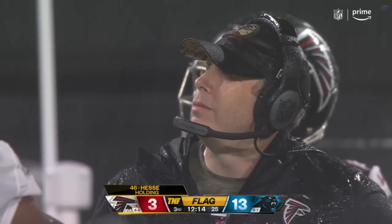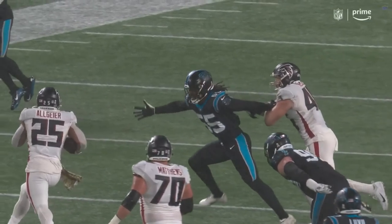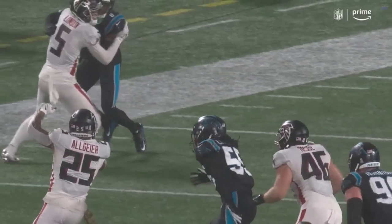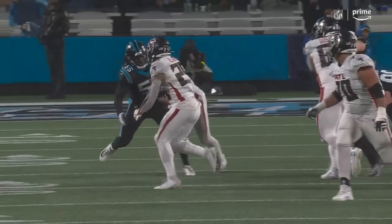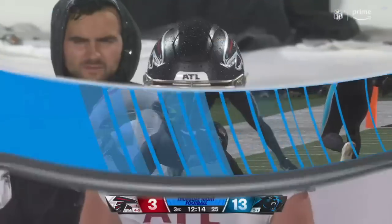Parker, back-up tight end, he's trying to set the edge. He did everything he could to try to stop Littleton, including grabbing onto his arm and hand there. So it was second and one, and now it's going to be second and 11.